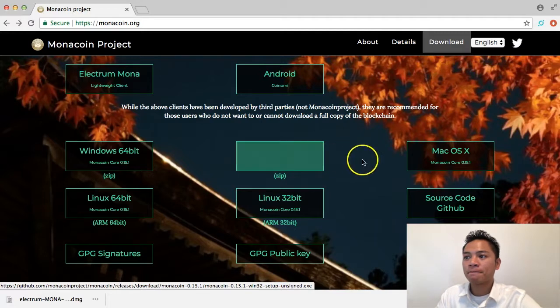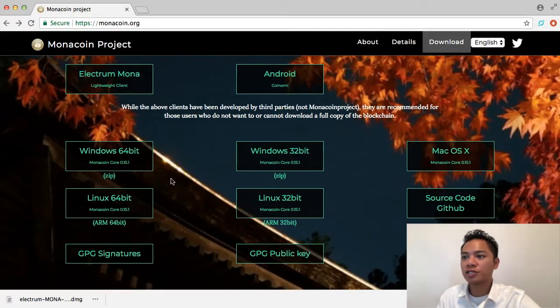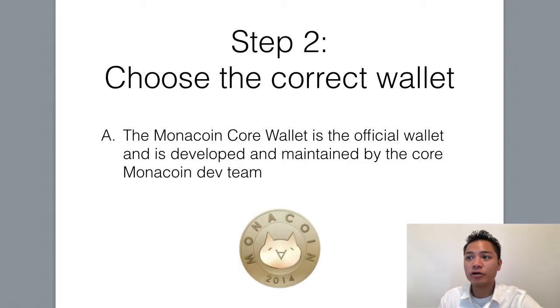There are multiple options: Windows, Linux, macOS. So at this point in the video, go ahead and choose the appropriate download for you. I'll be choosing the macOS X version. But before we download anything, I do want to be clear that the Monacoin Core wallet is the official wallet and is developed and maintained by the core Monacoin dev team.